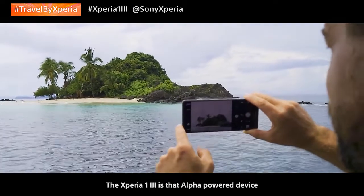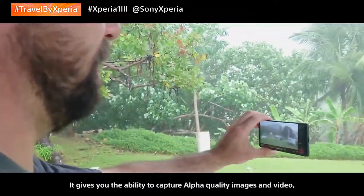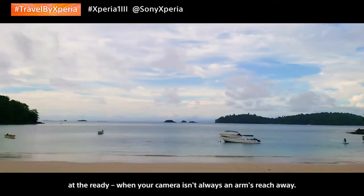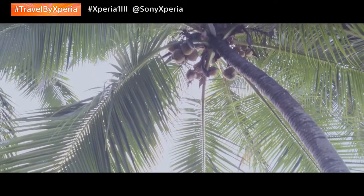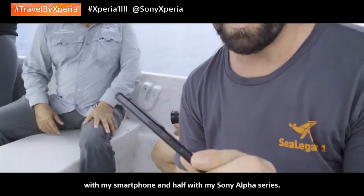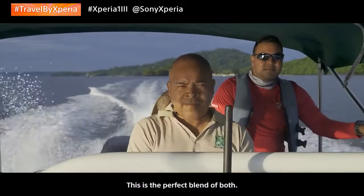The Xperia 1 III is that alpha-powered device that you always have right there in your pocket. It gives you the ability to capture alpha-quality images and video at the ready, when your camera isn't always an arm's reach away. I've always shot half my images with my smartphone and half with my Sony Alpha series — this is the perfect blend of both.